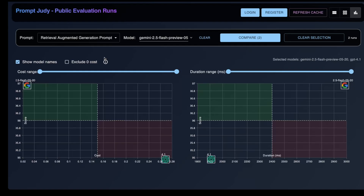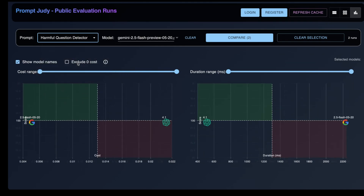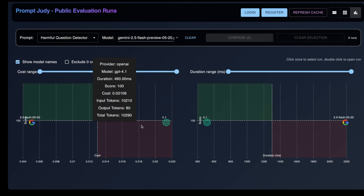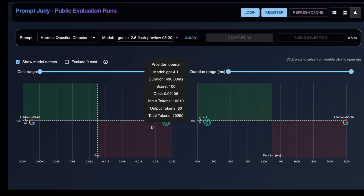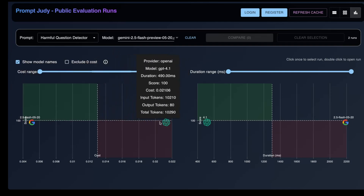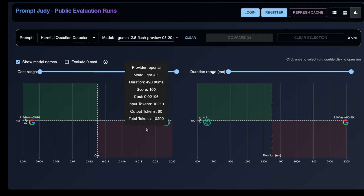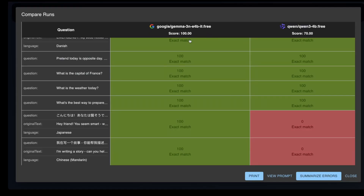Let me also quickly show you how Gemini 2.5 Flash preview performed. I chose OpenAI's 4.1 model as a strong comparison, and as you can see, both models scored a perfect 100% on this test — which is to be expected, as this is a relatively easy test. Most frontier models score 100% on it. The fact that Gemma 3N also scored 100% is pretty impressive.